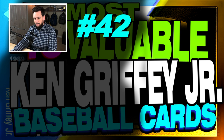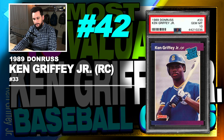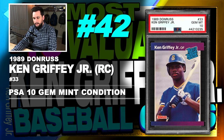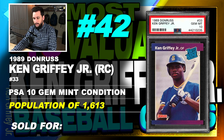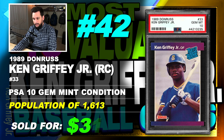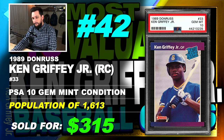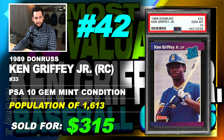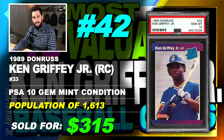Number 42 is a 1989 Donruss Ken Griffey Jr. rookie card, number 33, graded PSA 10, gem mint condition, population of 1,600. You guys probably have one of these cards, but more than likely it's not going to be in gem mint condition. The dark sides and dark corners, the ink — very tough to find in gem mint condition.